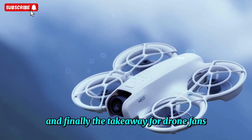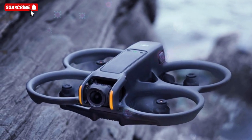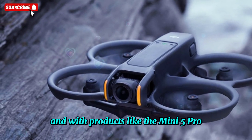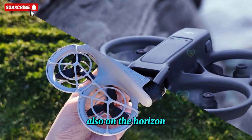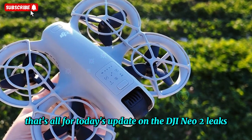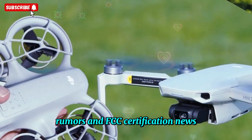And finally, the takeaway for drone fans: stay tuned. DJI has a history of surprising us, and with products like the Mini 5 Pro also on the horizon, the second half of this year could be huge for drone releases. That's all for today's update on the DJI NEO 2 leaks, rumors, and FCC certification news.